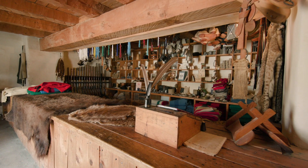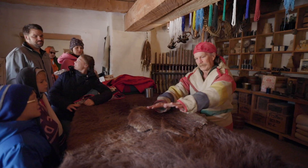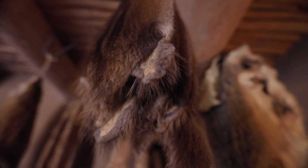Bent's Old Fort was a place for commerce. This is the trading room — this is where all the deals happened. Mountain men could bring in their furs and tribes would bring in buffalo hides. If I brought my beaver in here, I'd get three dollars. You could trade furs for goods.